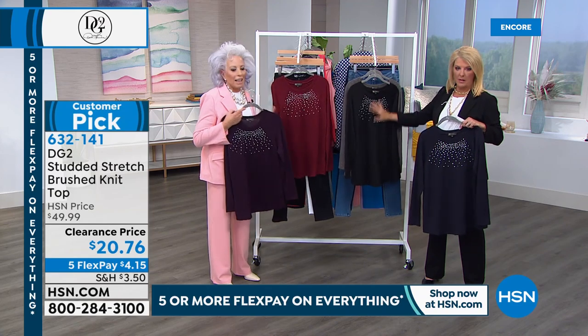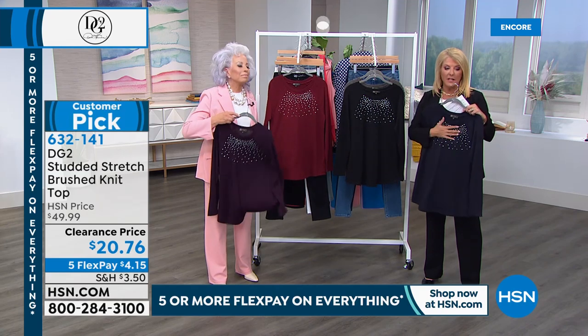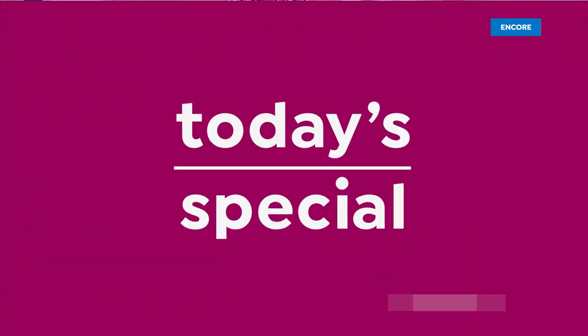I love the heather gray. The price is $20, for goodness sake. Read the reviews — people love this. And they loved it at $49.99, not $20. That's a great deal.